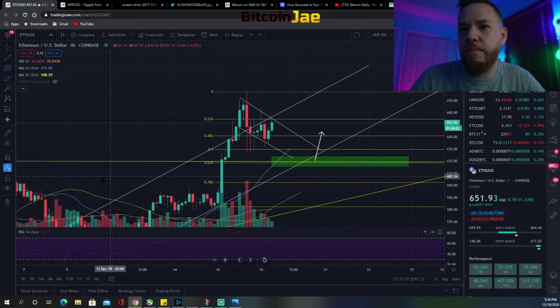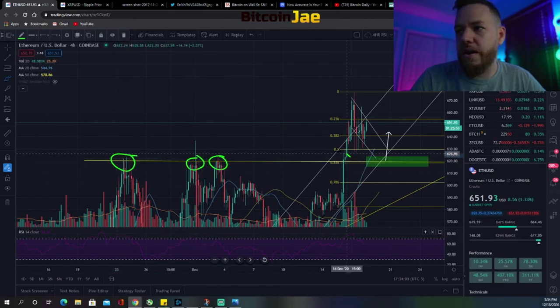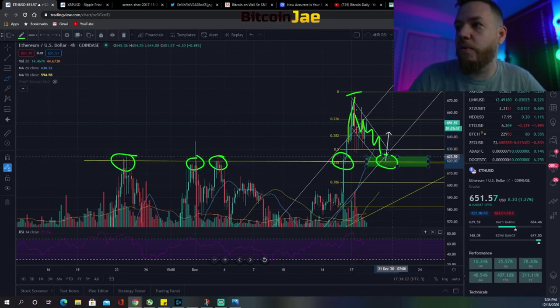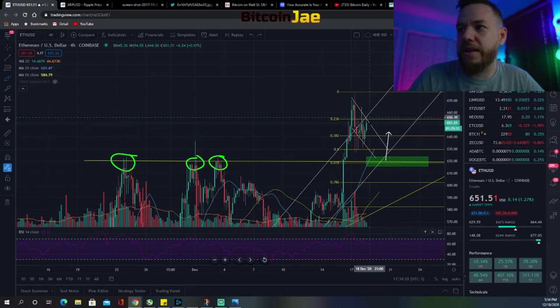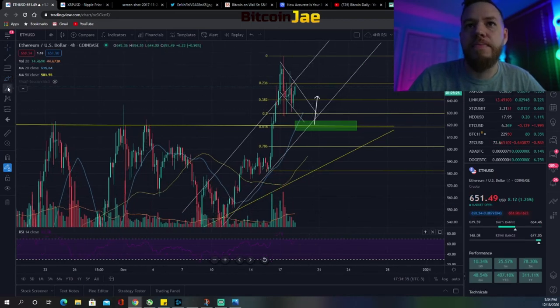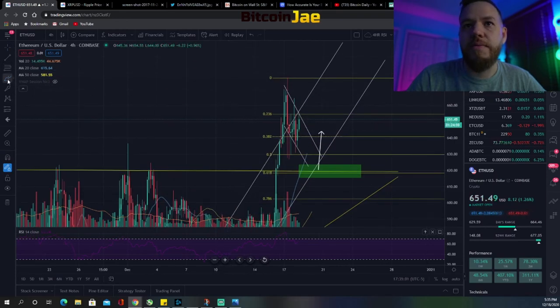The entry I'm looking for on Ethereum is definitely around this 61.8% Fibonacci zone, which is that $620 zone. That was a big resistance level before that we couldn't break out of, and now that we finally got the breakout — you can see all those previous rejections there — we finally broke out. Same as Bitcoin, we might form a bull flag, come all the way back down, retest the $620 level and confirm it as support, and then shoot back up.